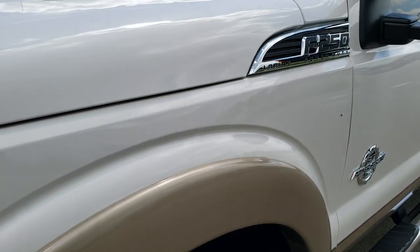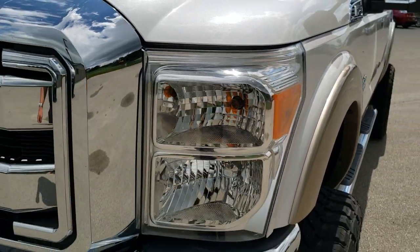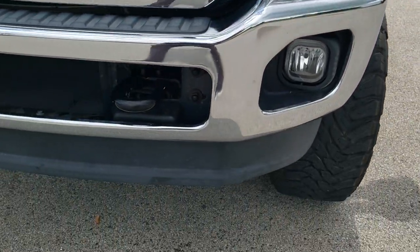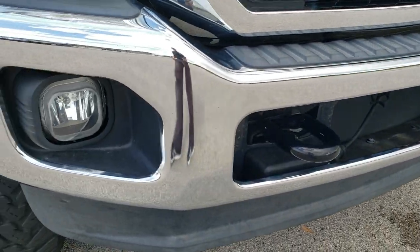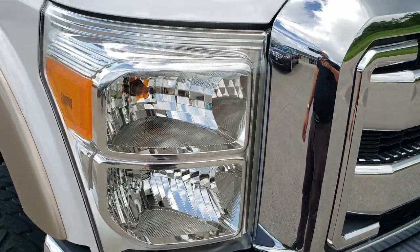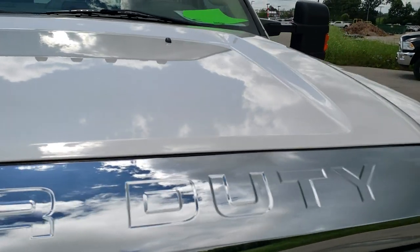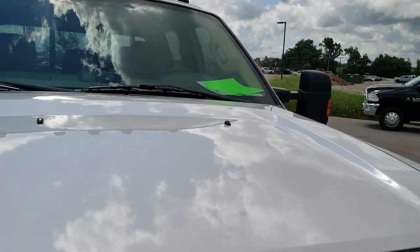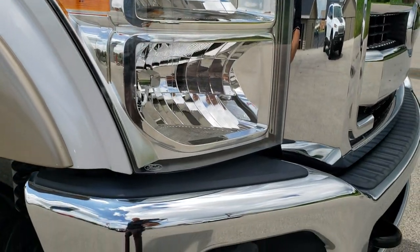The front fender is in excellent shape — no dents or dings. Headlight lenses are nice and clear. The front bumper is in great shape with no major dents or dings. It does have the factory fog lights. The hood is in excellent condition as well, and it does come with clearance lights up there. Headlight lenses are nice and clear.